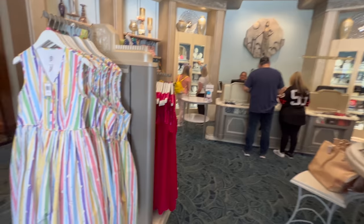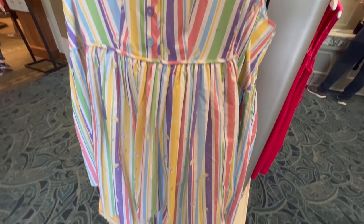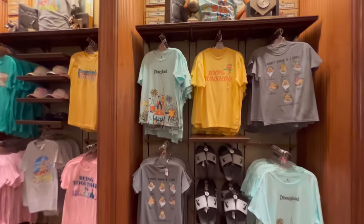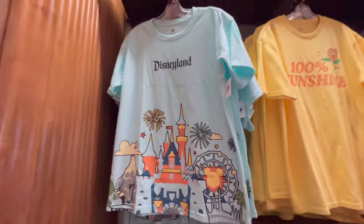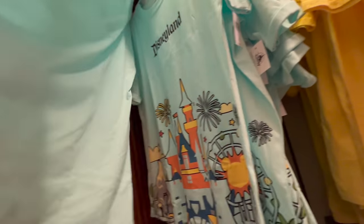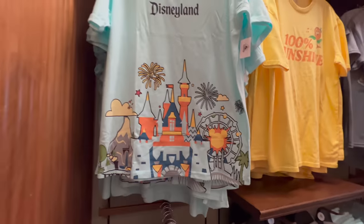The Coach stuff is in here. Oh, Mary Poppins — that's cool. Colorful. I actually kind of like this shirt here. It says Disneyland on the bottom, and it's California Adventure too. That's $36.99.